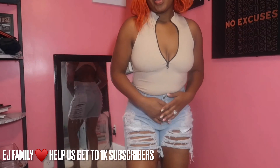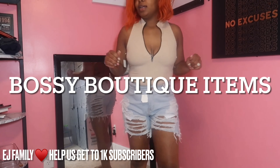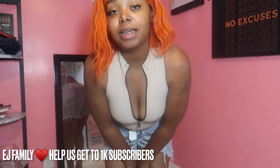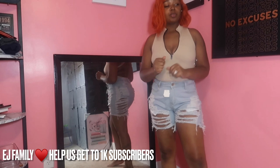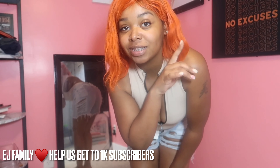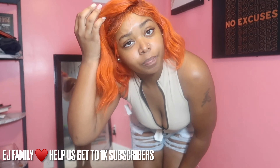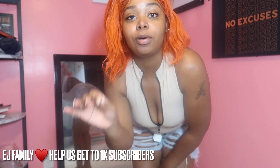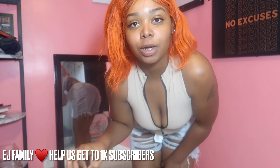These two-pieces right here actually came from my cousin's boutique in Tennessee. So if you're in Chattanooga, Tennessee, make sure you check them out and go shop at their boutique. I put all the information to their boutique down below as well.